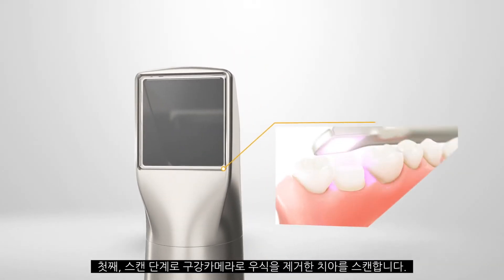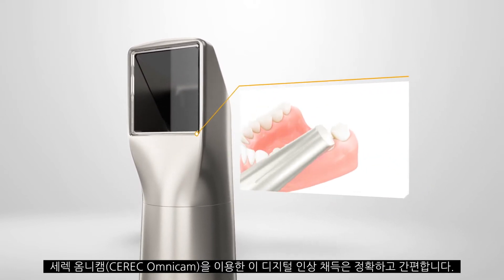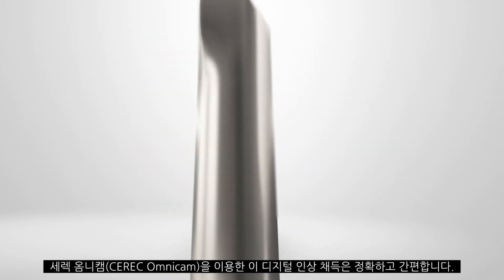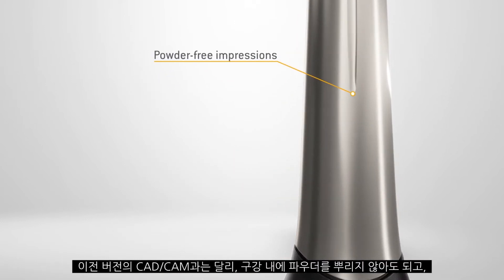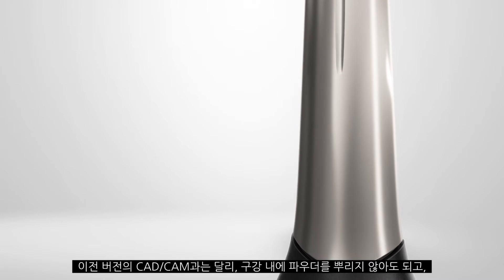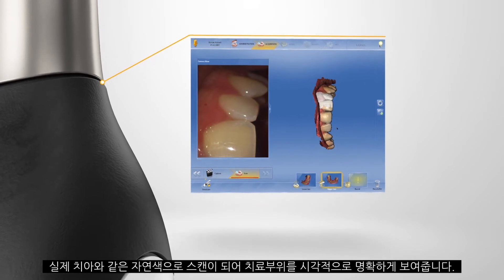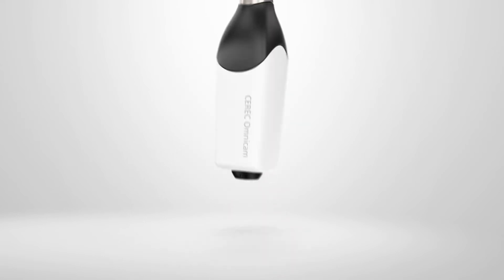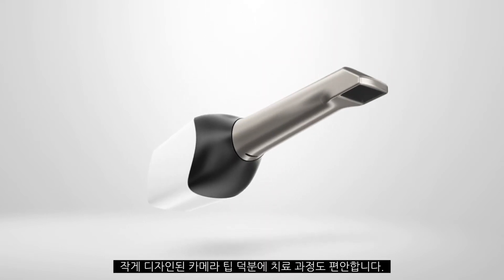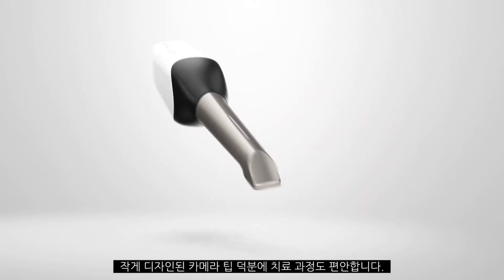Step one, the scan. You capture the dentition of your patients digitally using the CERIC Omnicam. By using powder-free impressions, you save yourself a work step and increase your patient's comfort. The true color images allow a realistic representation — you can easily distinguish between the preparation margin and the gingiva. The slim design and the small camera head makes handling very simple, even when scanning the rear molars.